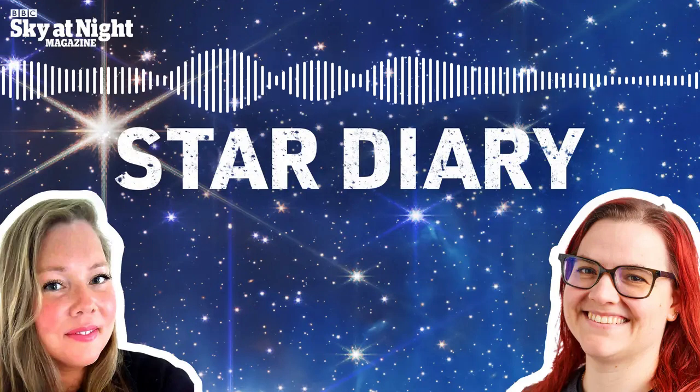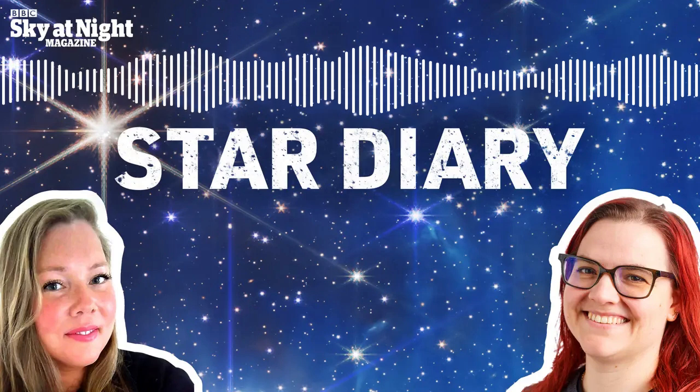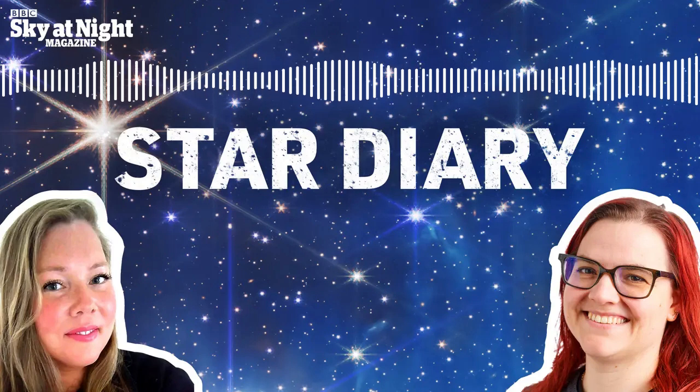Hello and welcome to Star Diary, the podcast from the makers of BBC Sky at Night magazine. You can subscribe to the digital edition of the magazine by visiting iTunes, Google Play or Apple News, or to the print edition by visiting skyatnightmagazine.com.